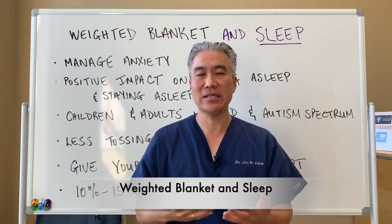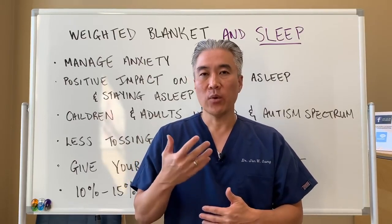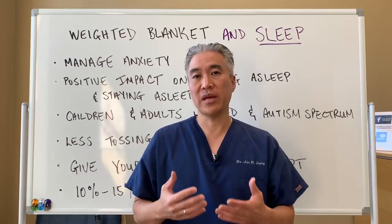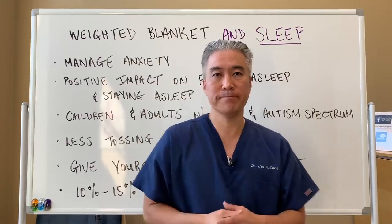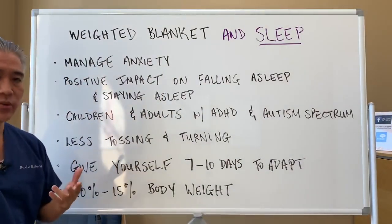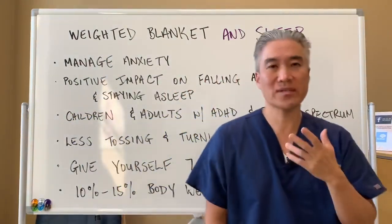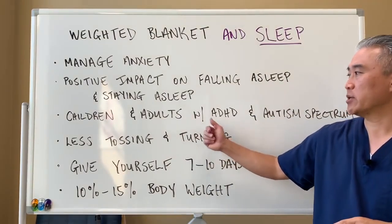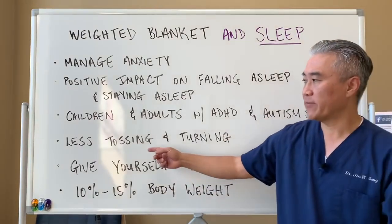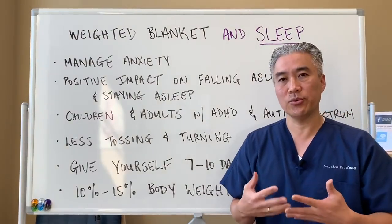One method we use in our office is recommending a weighted blanket. Can weighted blankets affect sleep? Yes — it's not meant for everybody, but certain populations can benefit. Studies have shown it helps manage anxiety and improves sleep. It has a positive impact on falling asleep and staying asleep. It can be used for children and adults who have ADD, ADHD, or autism spectrum disorders. There's definitely less tossing and turning, and you want to give yourself at least 7 to 10 days to get used to using it.